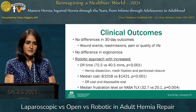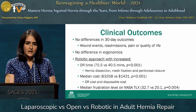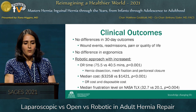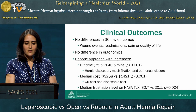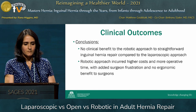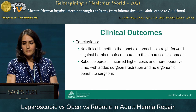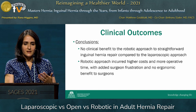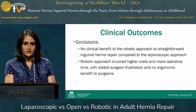What they did find was that the robotic approach had increased operative time — about 75 minutes compared to 40 minutes. Specifically, hernia dissection, mesh fixation, and peritoneal closure were all longer robotically. Cost was also higher: $3,200 versus $1,400 looking at OR and disposable cost. Frustration levels measured using the NASA TLX workload scale were higher with the robotic approach compared to laparoscopic. The conclusion was no clinical benefit to the robotic approach for straightforward inguinal hernia repair, with higher costs, more operative time, added surgeon frustration, and no demonstrable ergonomic benefit.